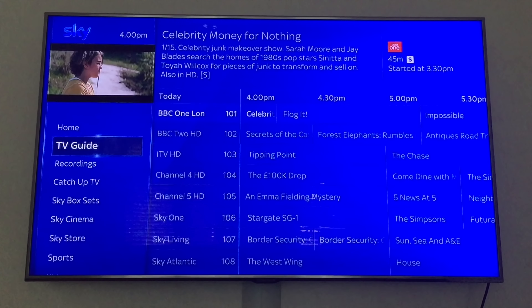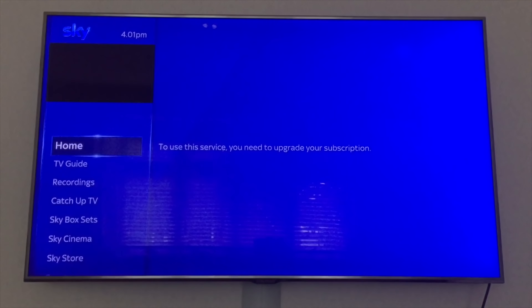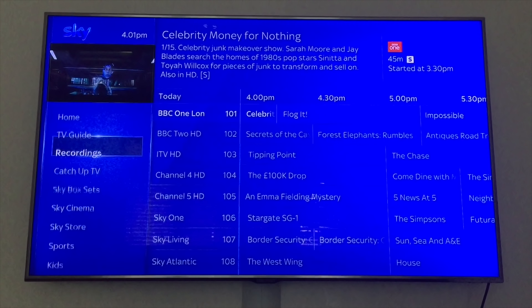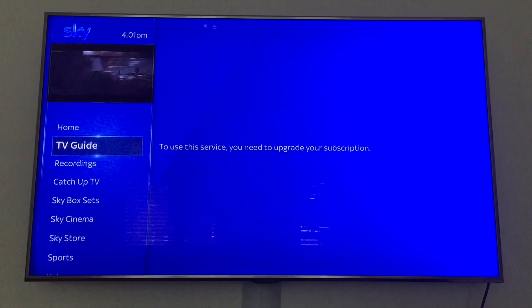Okay, so let's just go to... that's weird. Turn it off and turn it on. The service needs to be... to give you an upgrade. Okay, seems we've found a fault with the box.